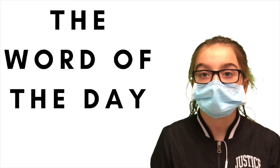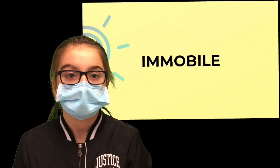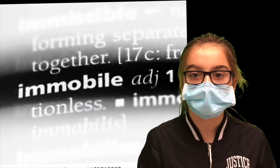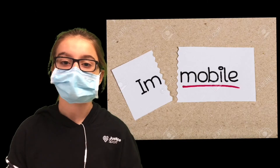Hi, my name is Audra and welcome to the segment dedicated to improving your vocabulary: the word of the day. Today's word is immobile. Immobile is an adjective, defined as not movable. In a sentence, immobile can be used like this: the tranquilizer made the animal immobile. Immobile — can you use it today?